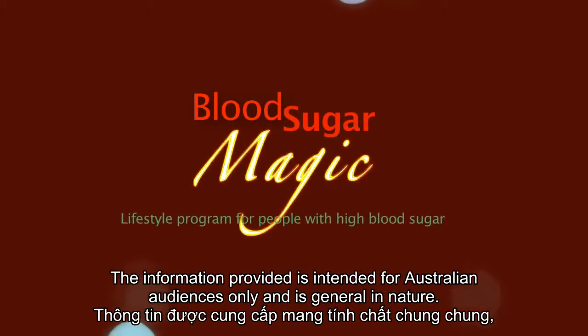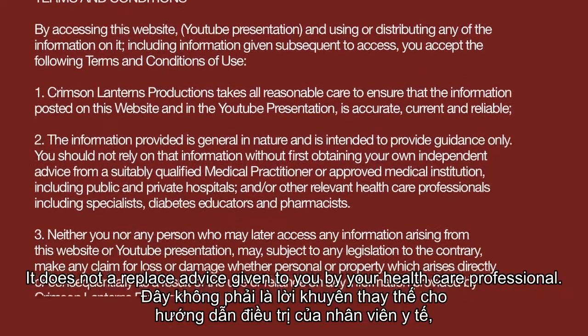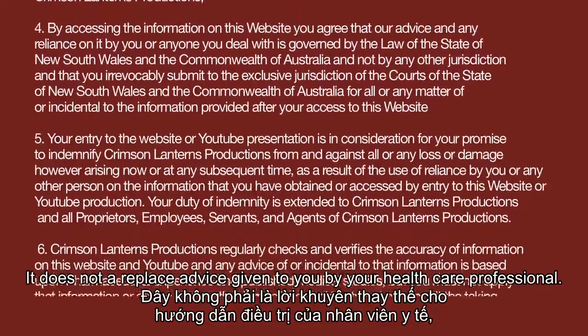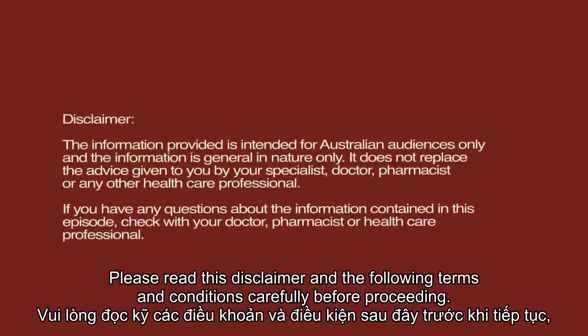The information provided is intended for Australian audiences only, and is general in nature. It does not replace the advice given to you by your healthcare professional. Please read this disclaimer and the following terms and conditions carefully before proceeding.